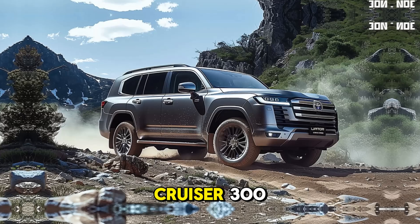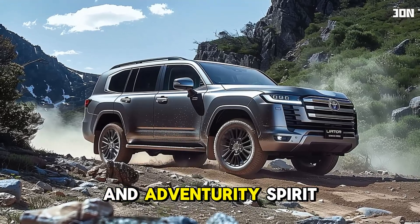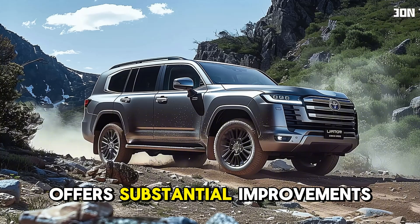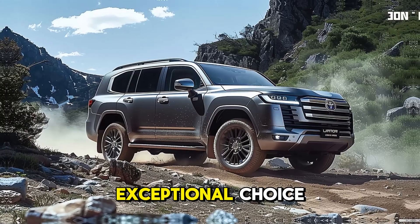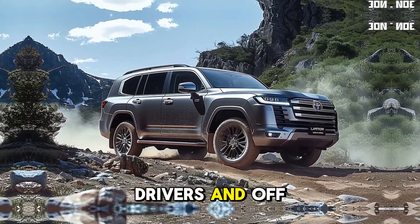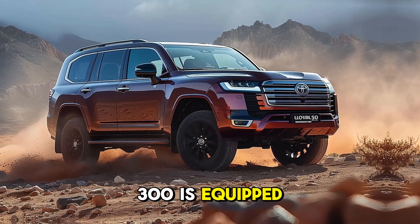The new Land Cruiser 300, renowned for its durability and adventure-ready spirit, offers substantial improvements in power, technology, and luxury, rendering it an exceptional choice for both city drivers and off-road enthusiasts.